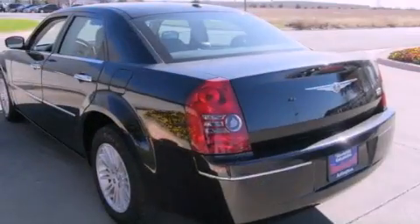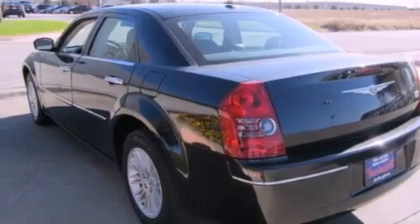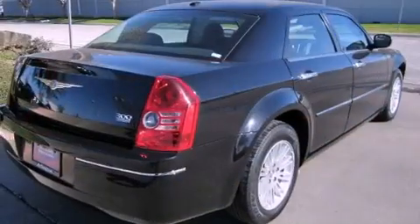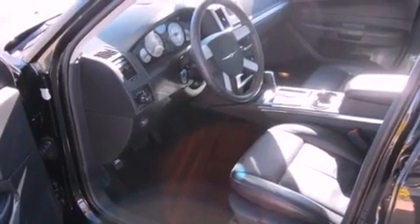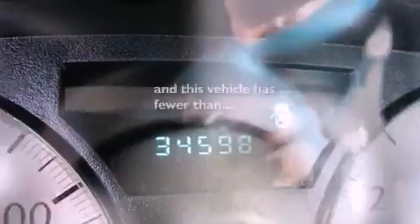All of the following features are included: a low tire pressure indicator, traction control and stability control systems, cruise control, a leather wrapped shift knob, a sentry key theft deterrent system, fog lamps, an anti-lock braking system, front multi-stage airbags, a power driver's seat, and this vehicle has less than 35,000 miles.